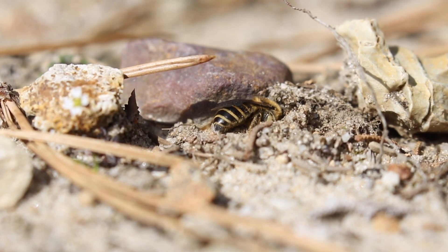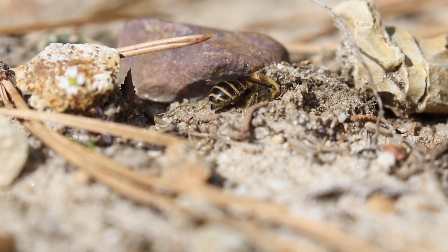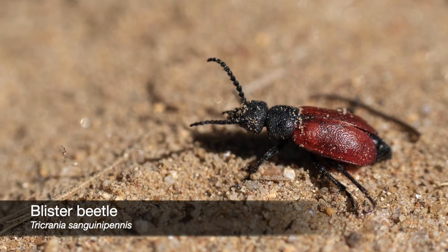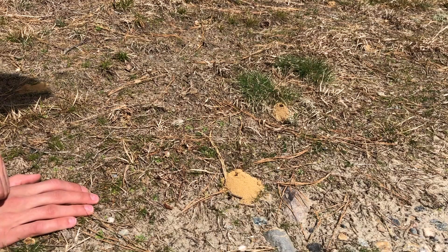After that, the females get to work building nests just like this. The nest opening is about the width of a pencil eraser, and females will sun themselves in the nest in early spring and sit there to guard the nest from predators such as beetles and flies that are aiming to sneak their offspring into the bee's nest.